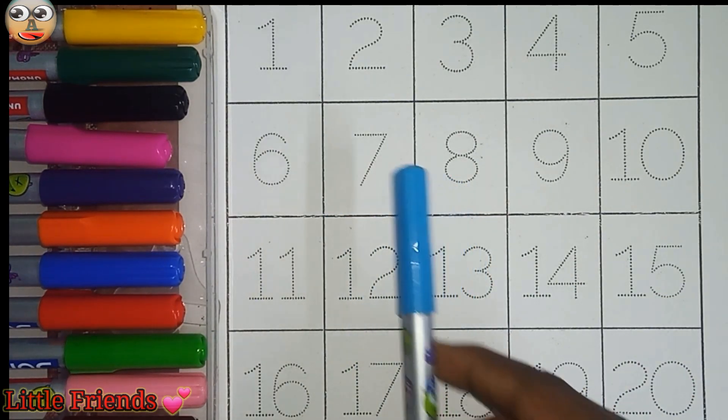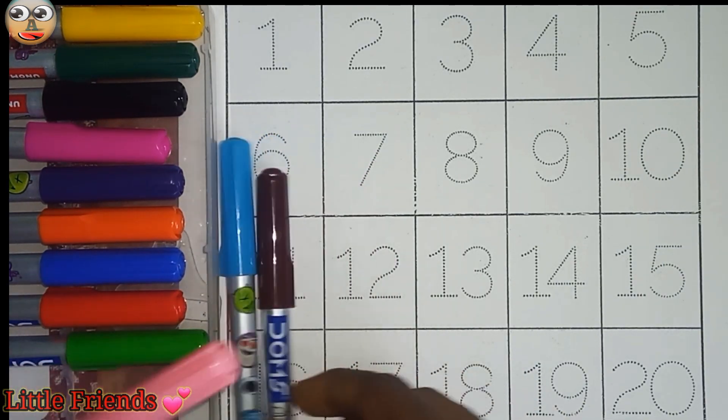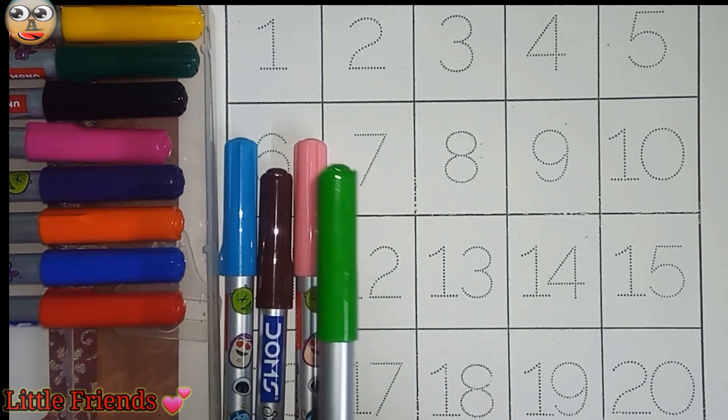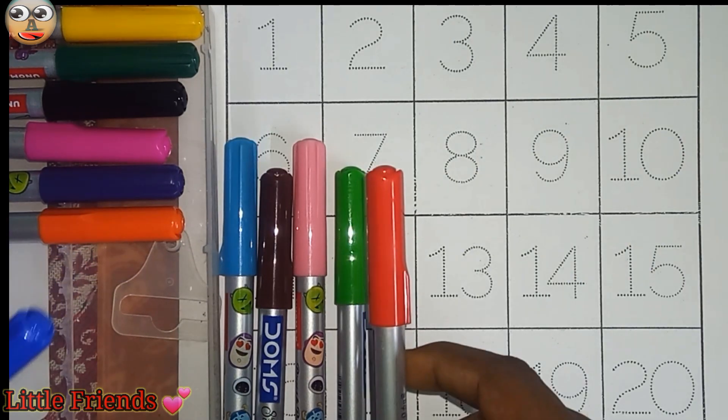This is sky blue color. This is brown color. This is peach color. This is green color. This is red color.